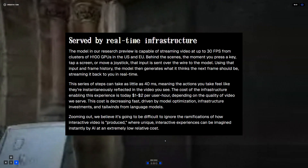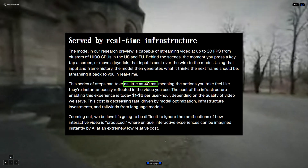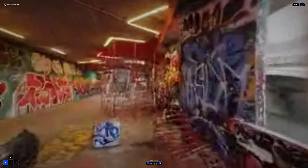Odyssey claims that each frame is generated every 14 milliseconds, which is 25 frames per second, although Odyssey also states 30 frames per second. Either way, it's not the smoothest experience, and if you have a poor internet connection, of course it would be much worse.